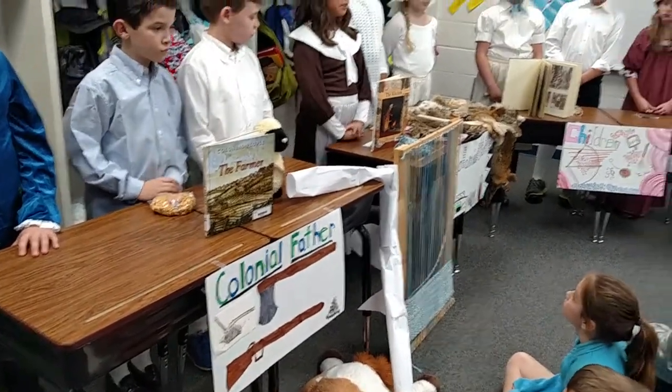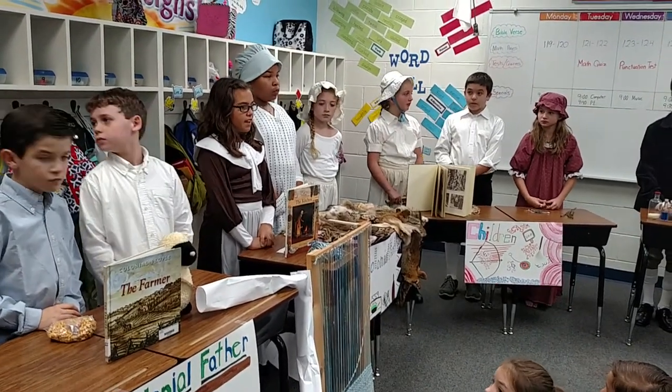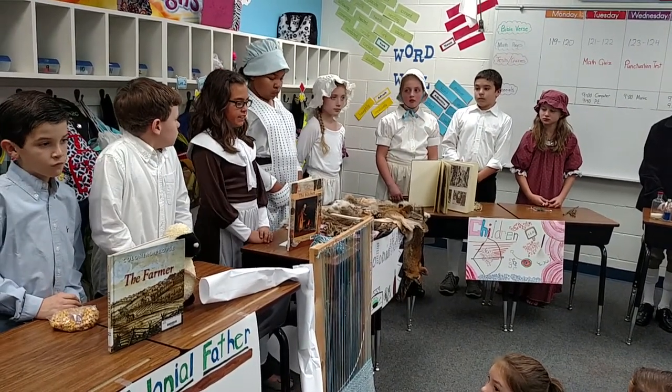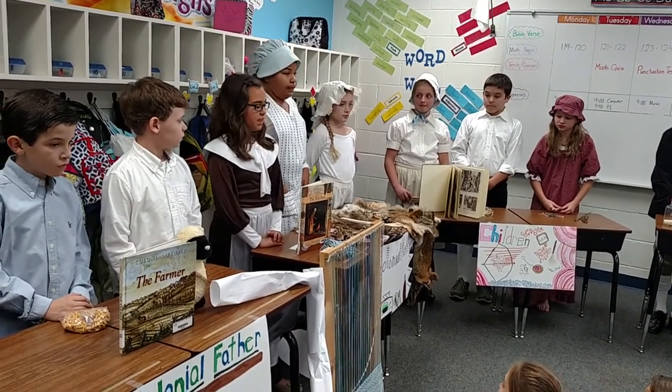We are the colonial mothers. Our job is to cook, bake, wash, weave, make candles, bread, and soap. We preserve food, smoke meat, and clean the cabin. Here's another mother who is going to tell you about some of the tools we use.